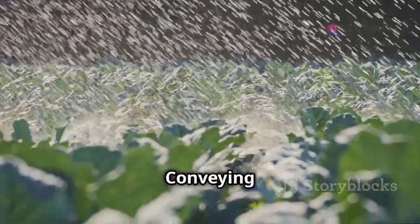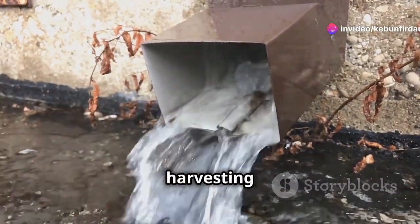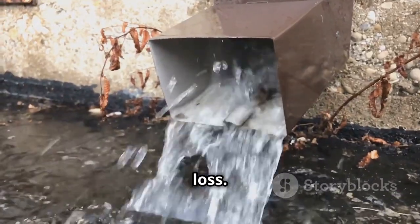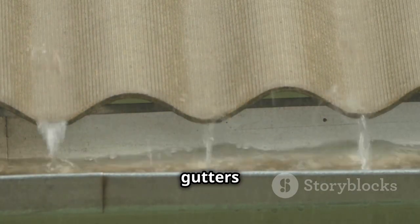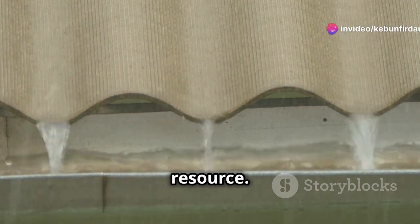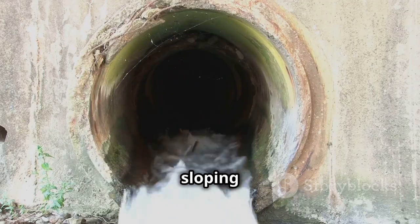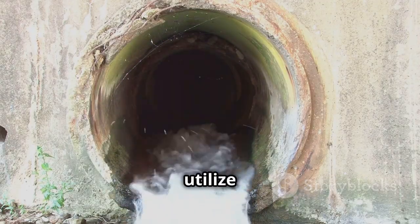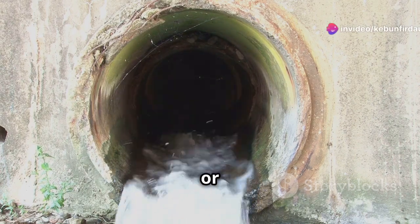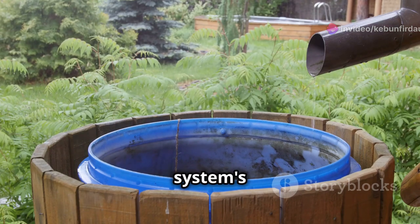Guiding the flow: conveying water efficiently. Efficient conveyance systems are the arteries of a rainwater harvesting system, ensuring that collected water reaches its destination with minimal loss. Properly designed channels, pipes, and gutters guide the flow, preventing wastage and maximizing the utilization of this precious resource. Gravity plays a crucial role in conveyance. By strategically sloping channels and pipes, we can utilize the natural force of gravity to transport water from collection points to storage or usage areas. This passive approach minimizes energy consumption and simplifies the system's design.